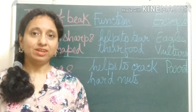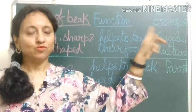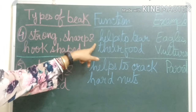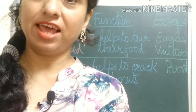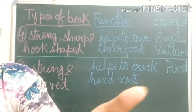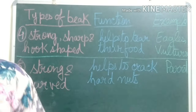Now we will know about the fourth kind of beak. Birds like eagles and vultures — what do they eat? They eat the flesh of other animals. For that reason they have strong, sharp, and hook-shaped beaks. A hook-shaped beak, a little bit like this. They use these beaks to tear the flesh of other animals.